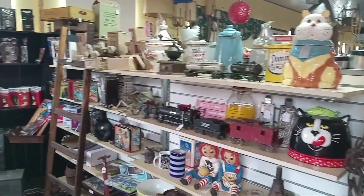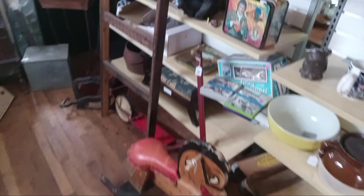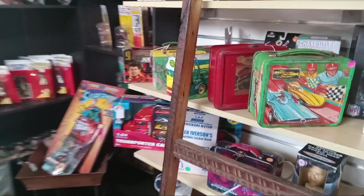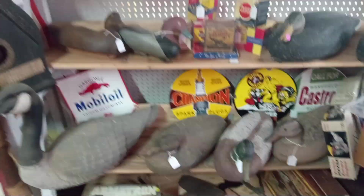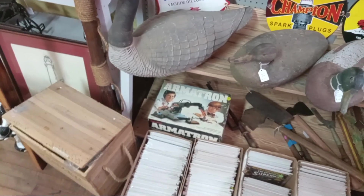When you come in, this is my buddy Mark's area. He hasn't been in in a while but he's still got some cool stuff in here — my rocking horse, which is kind of cool, lunchboxes, Johnny Lightning decoys. There's also an Armatron I just picked up loose.